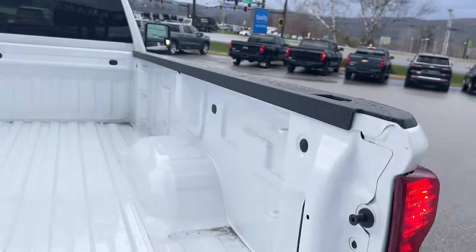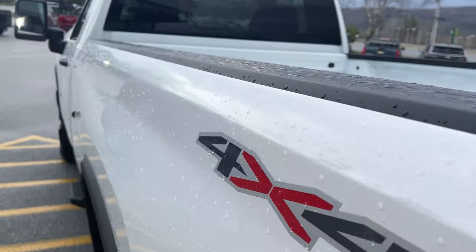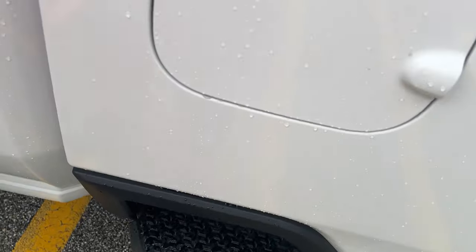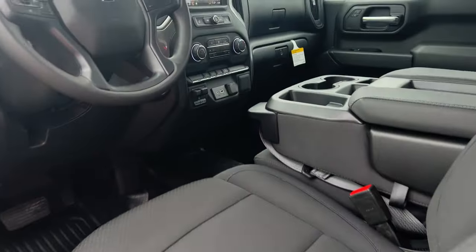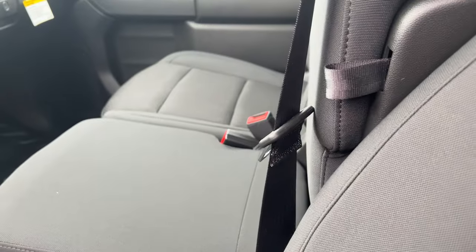There's a step on the side to get in, and if you need to get something out of the bed. Now this is your work truck, so it has vinyl flooring and a split bench seat so you can seat three in the front if you want.